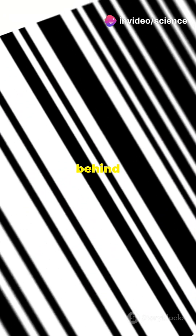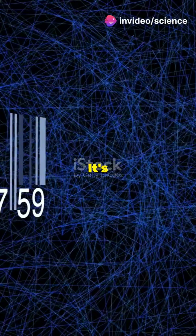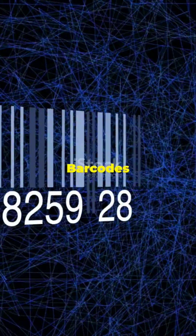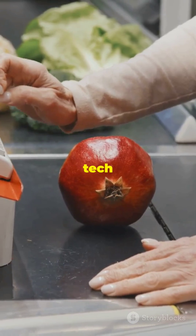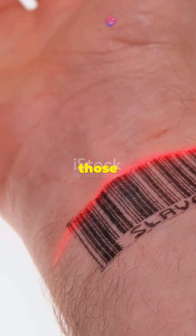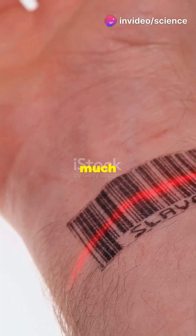If you struggle with slow checkouts, let's dive into the magic behind barcode scanners. It's cooler than you think. Barcodes are everywhere, from your groceries to your favorite tech gadgets. But how do those black and white lines hold so much info?